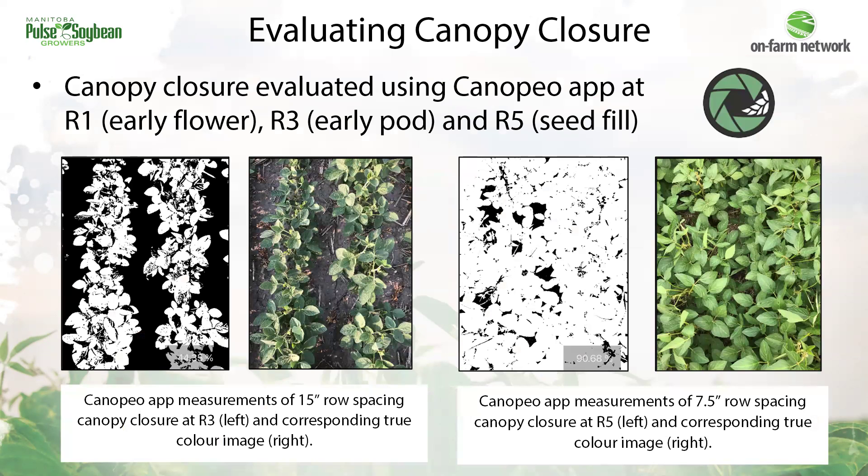We also evaluate canopy closure, or percent ground cover, in these trials using the Canopio app. You can take a picture and the app converts it to green versus bare ground and gives you the percent of ground cover. We assess canopy closure during early flower, early podding, and seed fill stages. The expectation is that narrower rows will close earlier and be more effective at shading out late emergent weeds.